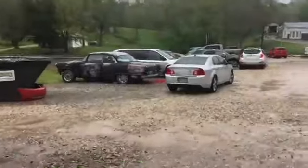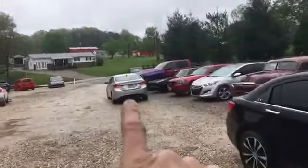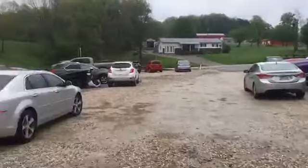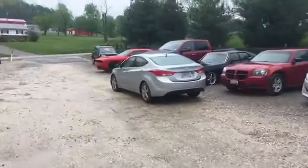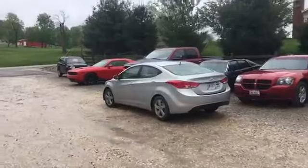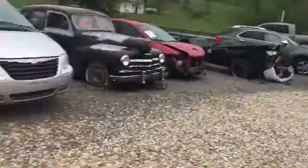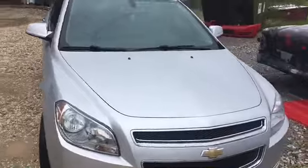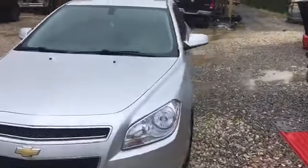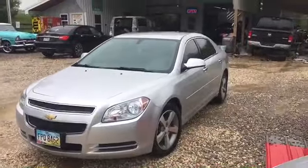Here's the Malibu — customer's supposed to pick this up today. It adds up, you know. The Challenger should be getting picked up too. I didn't show you the Challenger when it was done — I'll show you in a minute. Here it is, wet right now, but she's ready for pickup pending customer approval.